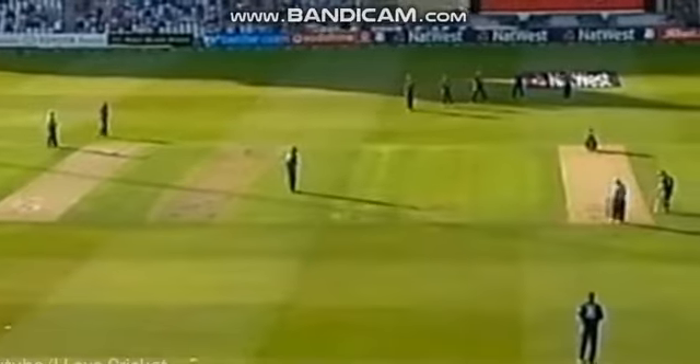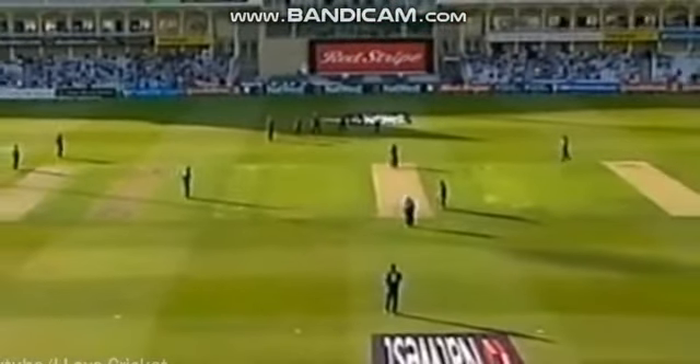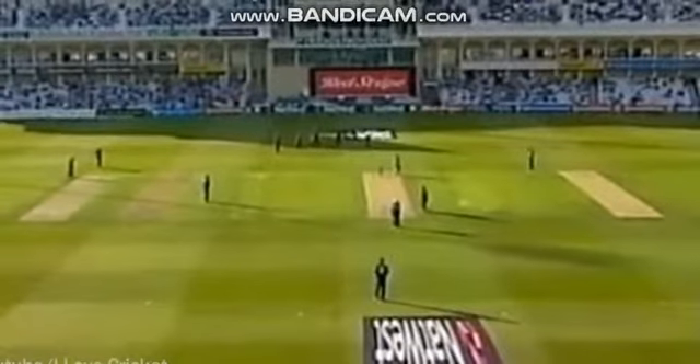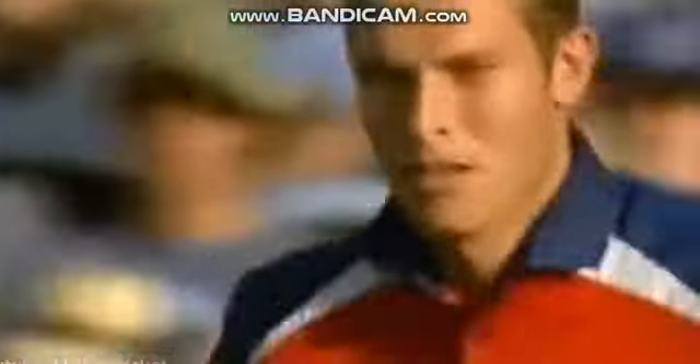That's four slips, waiting for a nick and a leg gully. One of the most attacking fields you'll see in one day international cricket. And the cover fielder has come in as well. Can he pick up his hat trick? We'll soon find out. Here he comes.